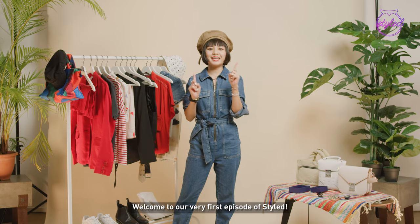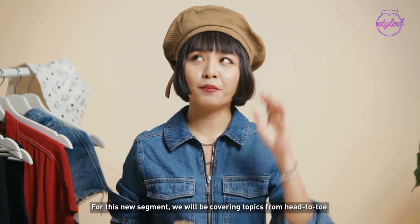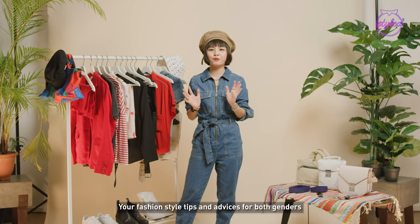Hello everybody, welcome to our first episode of Style. For this new segment, we'll be covering topics from head to toe, which includes your hair, your beauty trends, your makeup, your fashion style tips and advice for both genders.